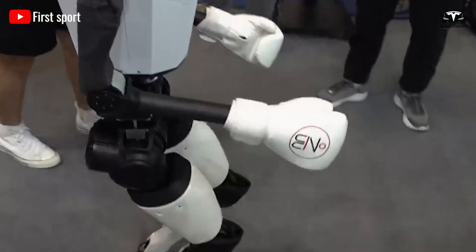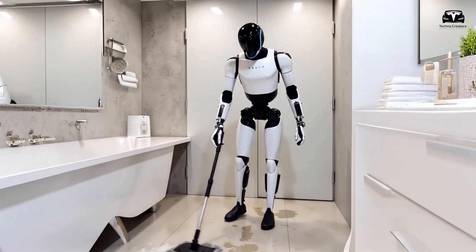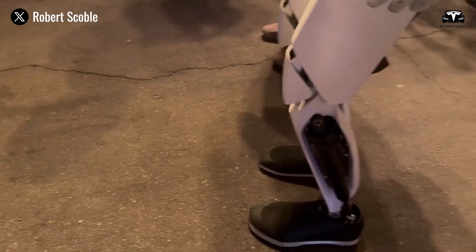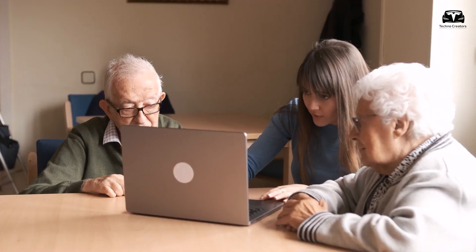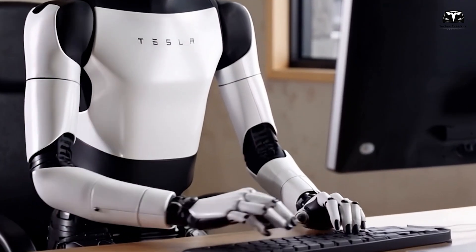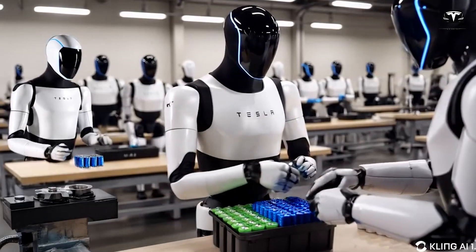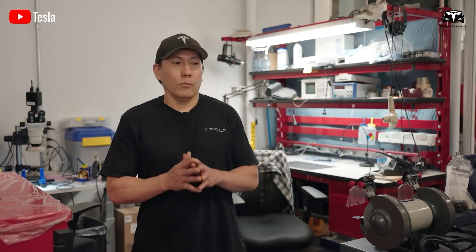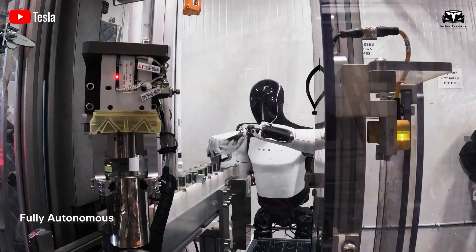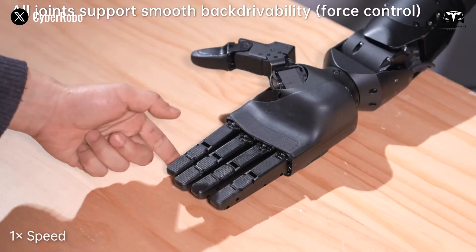Unlike older robots that operate with limited perception, this system enables the bot to adapt in real time. For example, while mopping the floor and delivering a glass of water to an elderly family member, it can adjust its grip to avoid spilling and navigate around obstacles like a slippery patch. The third pillar of its multitasking ability lies in its hands, which mimic human dexterity with uncanny precision. Controlled by 22 motors per hand, these appendages can perform delicate actions such as pouring water from a bottle while wiping a table, or carrying a basket of vegetables without bruising them.